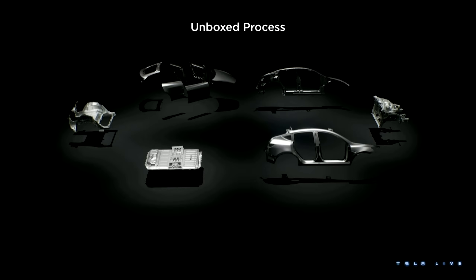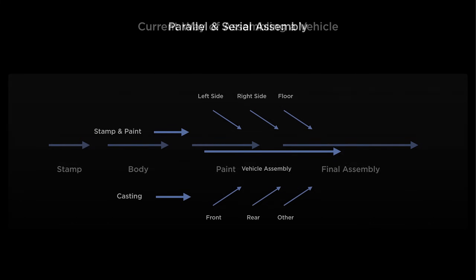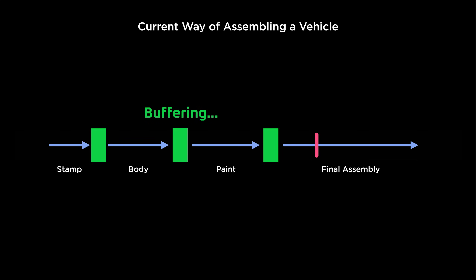Tesla goes on to say that the end result of breaking the vehicle down into sub-assemblies is that the flowchart for the production line would go from a linear process flow to a parallel process flow. As I said at the beginning of the video, in a traditional vehicle manufacturing line, if anything goes wrong in any of the four manufacturing stages, the whole manufacturing line ends up blocked — it can only move as fast as the slowest part of the line. But it's also important to note that wherever a slowdown or blockage occurs, buffering can occur further upstream: partially finished vehicles or parts can build up at the end of each manufacturing stage. The overall line is still rate limited by the blockage or slowdown, but the buffering can provide a smoothing effect so that production can resume more quickly.